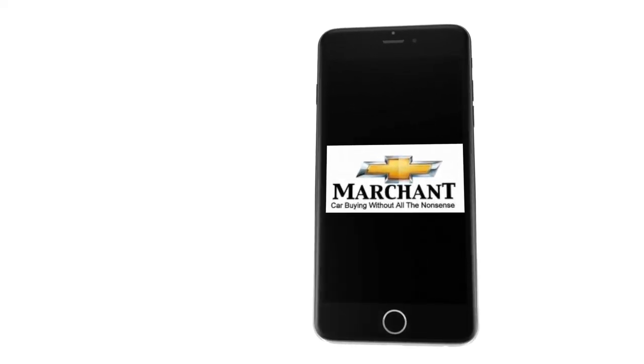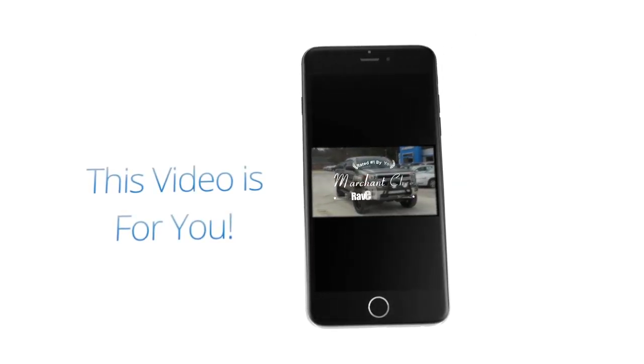Marchant Chevrolet Carbine without all the nonsense. Stay tuned folks, because this video is for you.